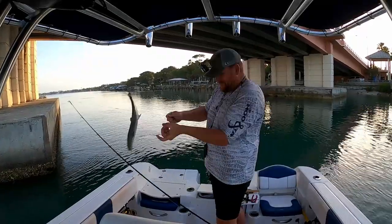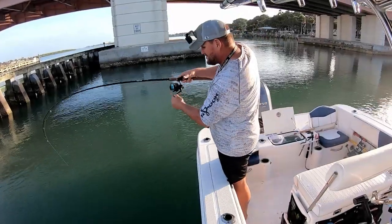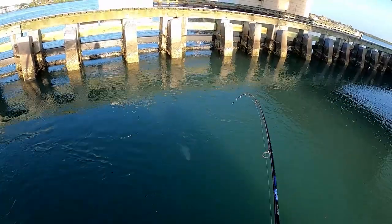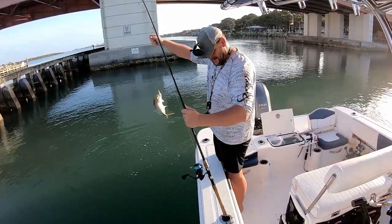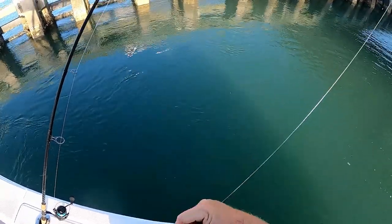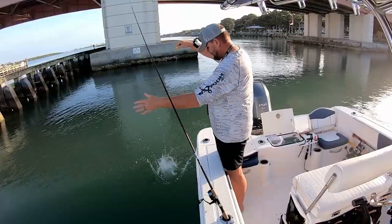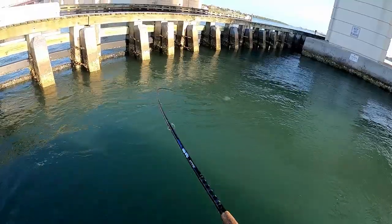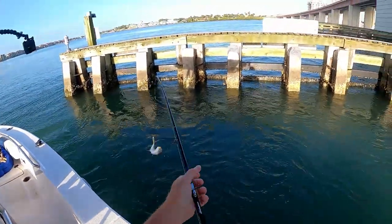It's kind of small. Just freaking everywhere. Another little jack.